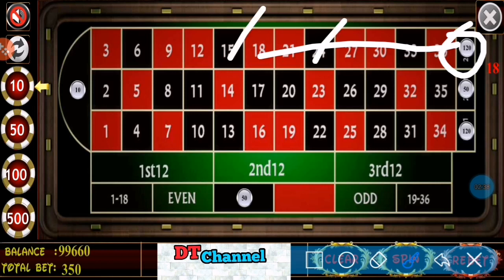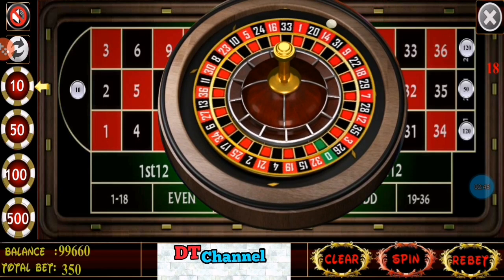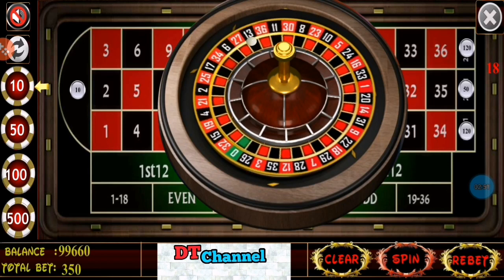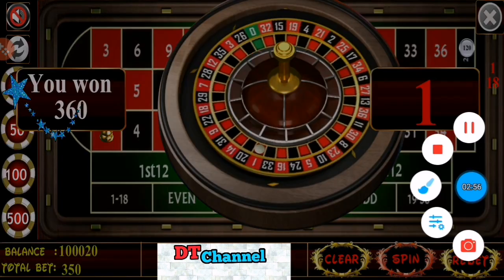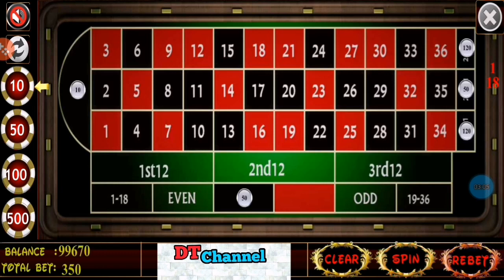If I win a black number I win more $100. Rebet. Spin. Next winning number is 1. Number 1 is also red and first dozen, so here also I have won $360 and my betting was $350. I profit $10.